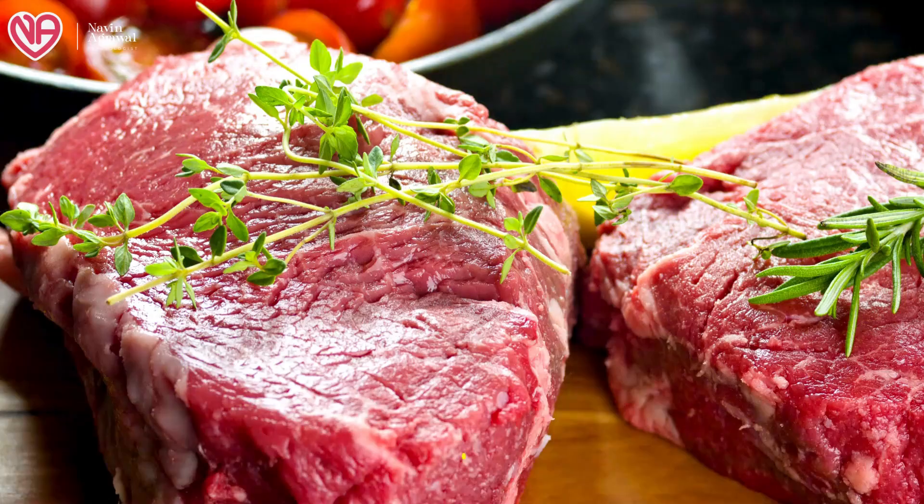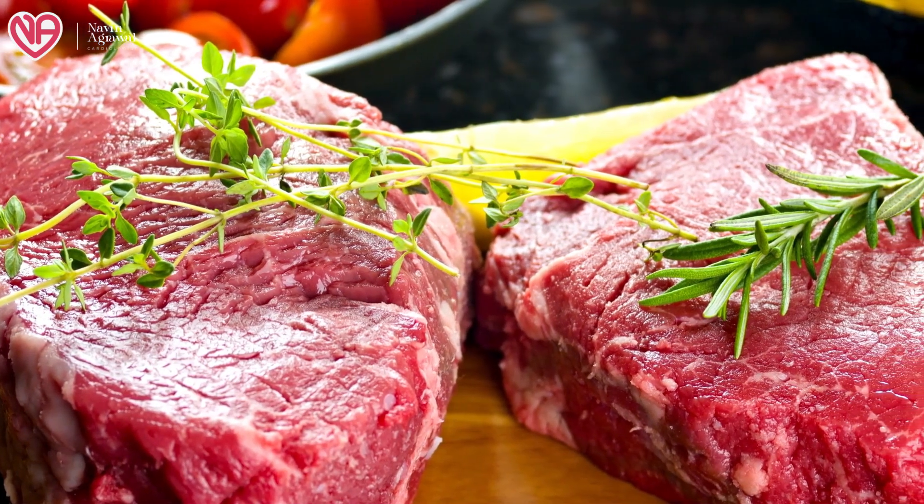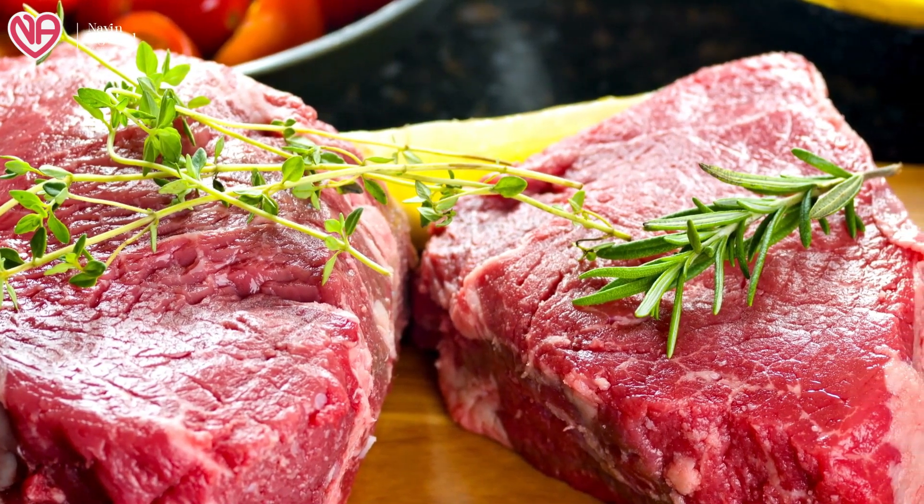Red meat, which contains a high amount of saturated fat, is also not good for cardiovascular patients. It will increase the chance of cardiovascular problems, so red meat should be avoided.